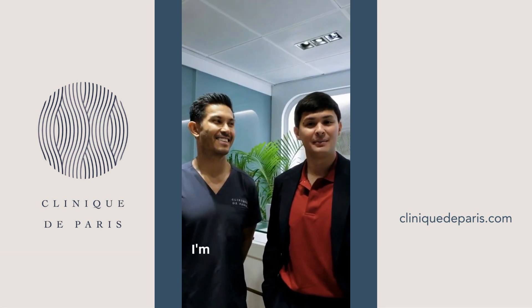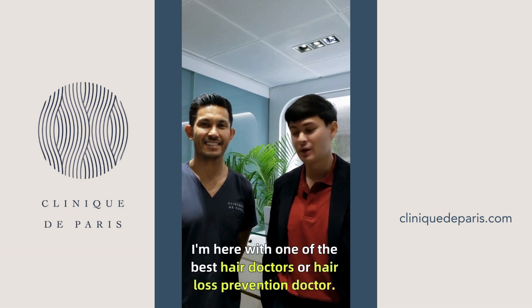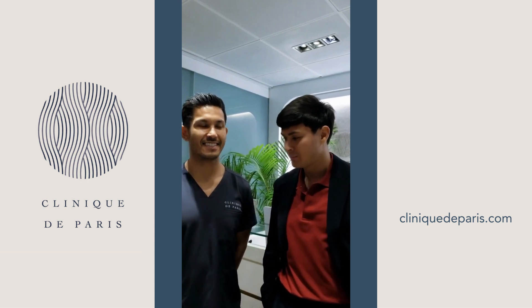Alright guys, what's up everybody. I'm here with one of the best hair doctors, hair loss prevention doctor — Doc Raphna.